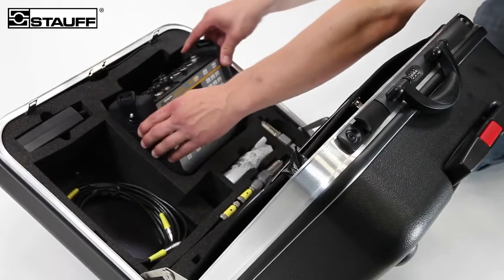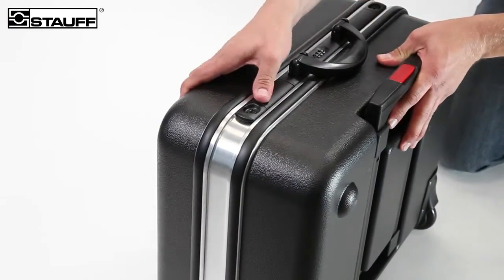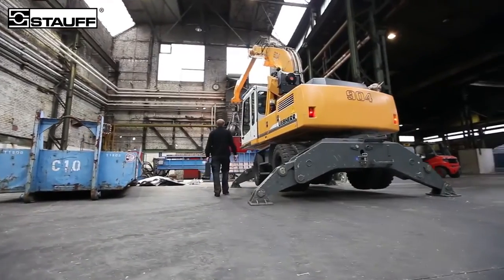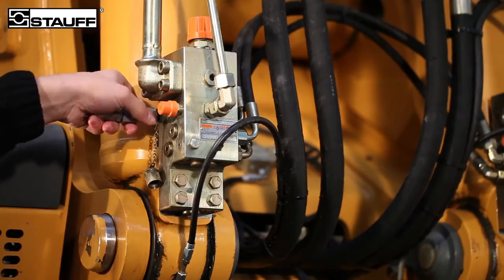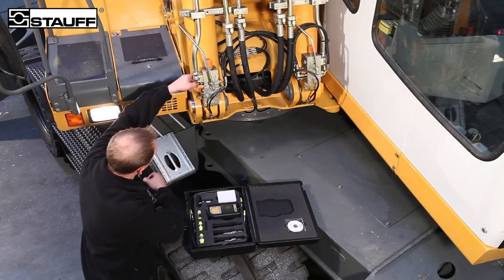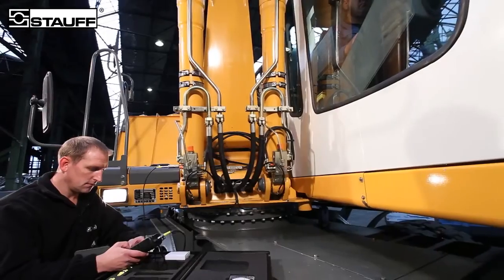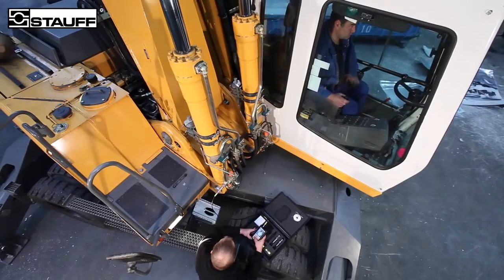Complete systems are supplied in a sturdy carrying and storage case. The contents of the kit can be customized by the user to provide for their individual requirements from our range of standard components. Due to the extremely robust construction and oil-resistant rubber protection, the PPC test devices can withstand impacts, vibration, dust, and moisture. Even in low-light situations, the backlit display is easy to see.